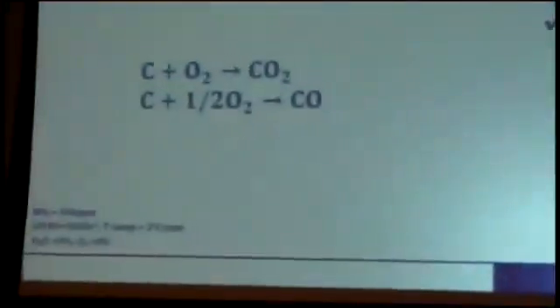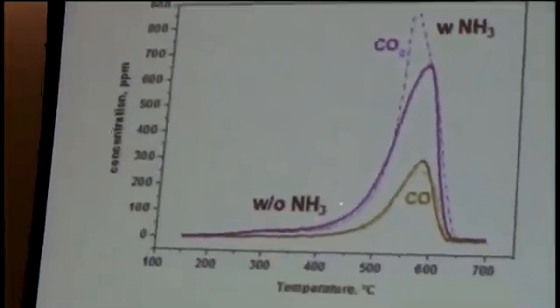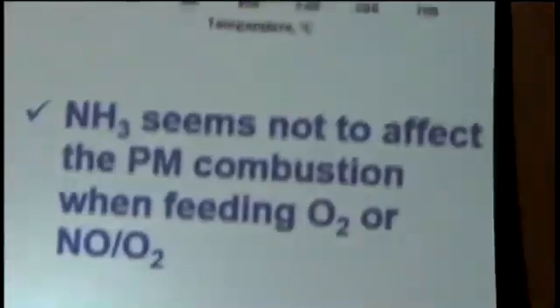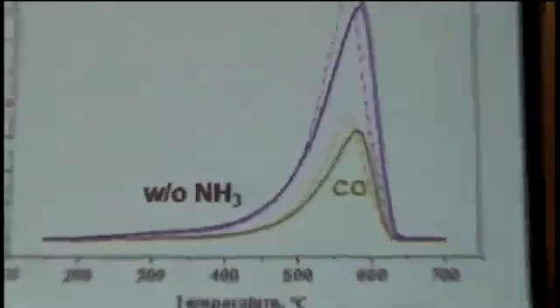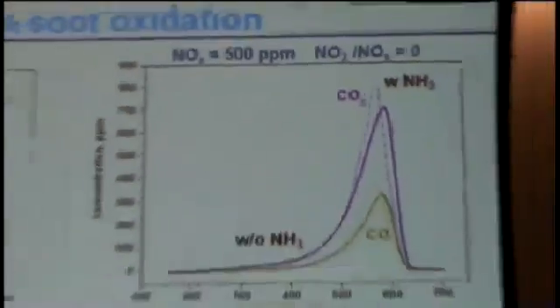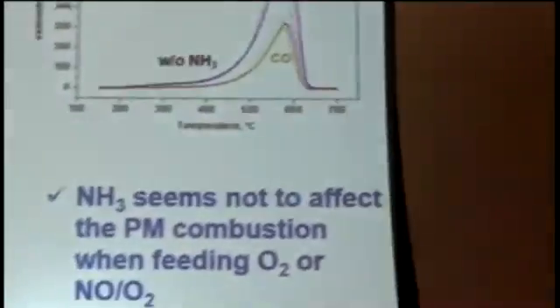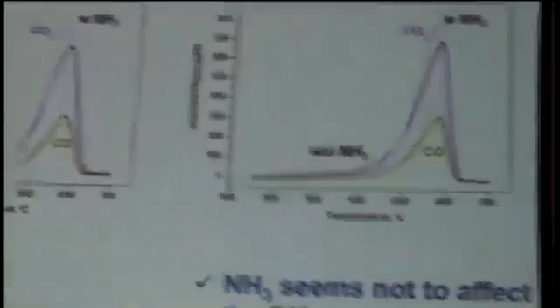Moving to the analysis of what happens when ammonia and NOx are simultaneously present in the feed stream: we again analyze the four different reactant mixtures, comparing results obtained in the absence of ammonia (solid lines) with those in the presence of ammonia (dotted lines). For the case of oxygen only or NO with oxygen, ammonia does not seem to play a new role in soot oxidation — results are very similar, with only a slight anticipation of the COx peaks in the presence of ammonia.